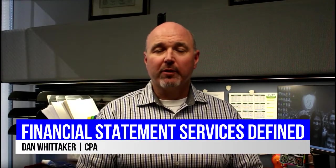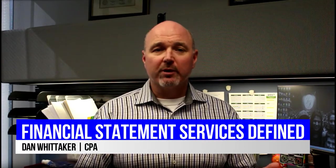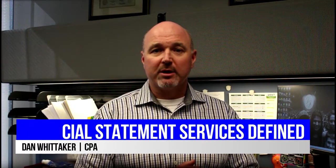Hi, Dan Whitaker here with the Advisor Resource Center to share with you the different levels of financial statement preparation that a CPA can provide and when each may be appropriate. Many businesses have their CPAs prepare their financial statements and there are four levels of service that a CPA can provide with respect to financials.